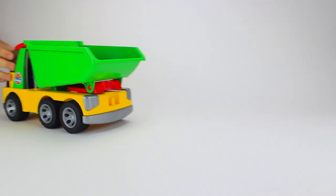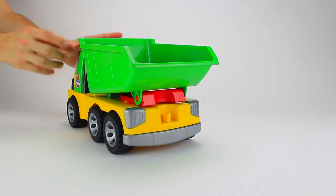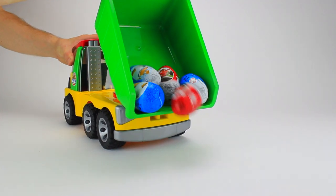Okay, time to back it up and dump it out. It was easy for this big dump truck to carry all those eggs.